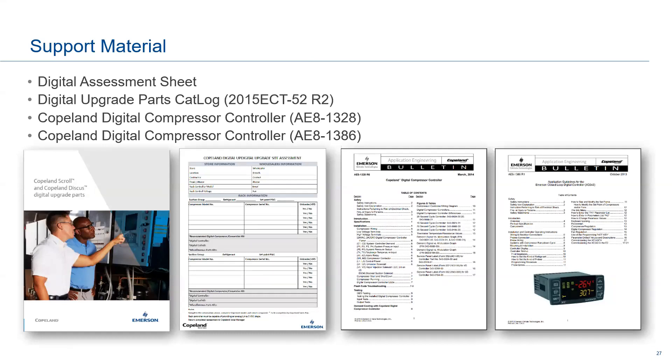We also have site assessment sheets for contractors doing field service — they can do a site assessment on-site, look at what's existing, and provide recommendations based on the racks present. This is an example of what the assessment sheet looks like. We also have AE bulletins, which are an excellent resource for more technical details like specifications. For example, there is an AE bulletin that goes into detail about the controllers — the IDCM modules that are on-board — with an example of a digital compressor controller module.